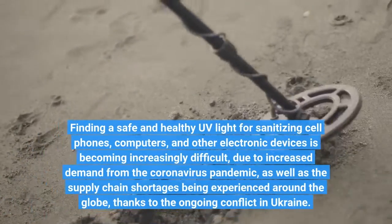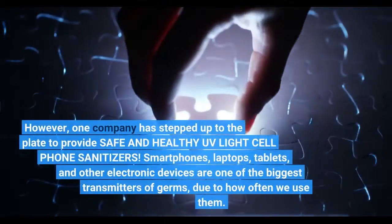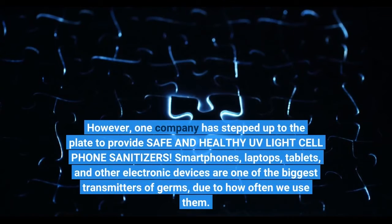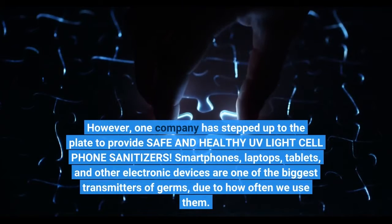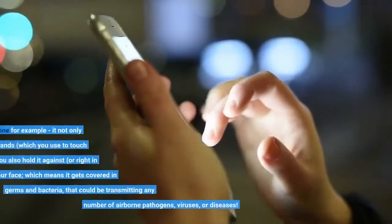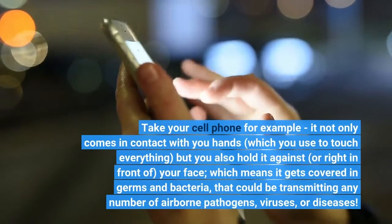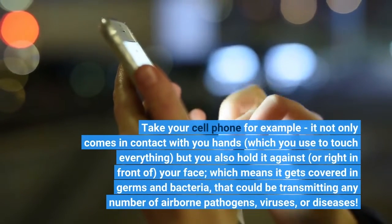Thanks to the ongoing conflict, however, one company has stepped up to the plate to provide safe and healthy UV light cell phone sanitizers. Smartphones, laptops, tablets, and other electronic devices are one of the biggest transmitters of germs. Take your cell phone for example — it not only comes in contact with your hands, which you use to touch everything, but you also hold it against or right in front of your face.